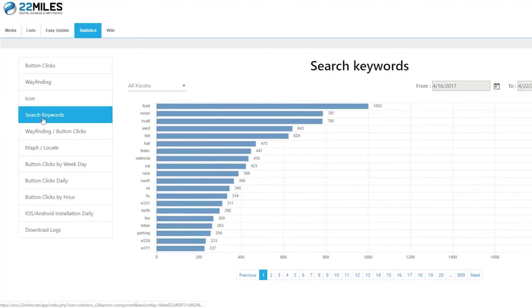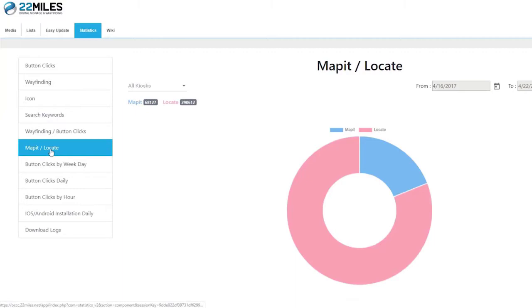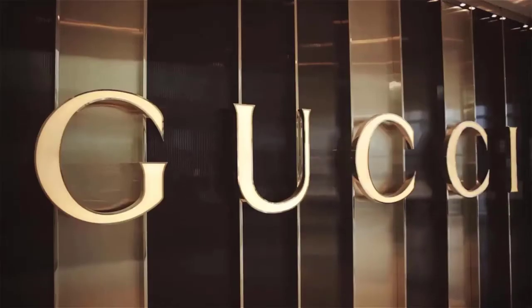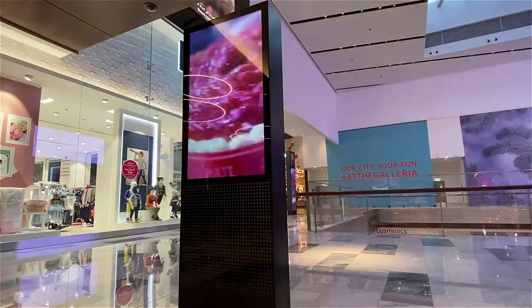For the facility's staff, the system also grants full analytics for any touch or proof-of-play media to showcase all user engagement. Additionally, there is the ability to highlight certain routes, change store locations, and even provide promotional content on individual or multiple kiosks.